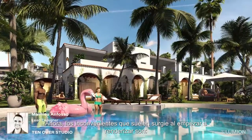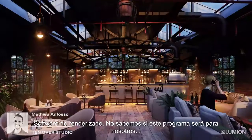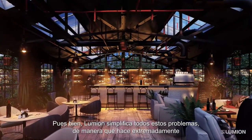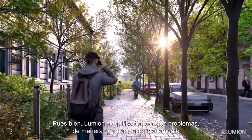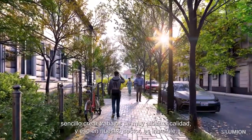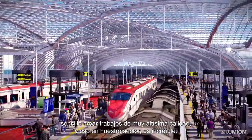The drawbacks you have with renderings at the very first — like I don't have the time, I don't have the skills to use a rendering software, I don't know if it can really work for me — well, Lumion tackles every single one of those issues in a way that makes it extremely easy to produce high quality work. And for our industry, it's incredible.